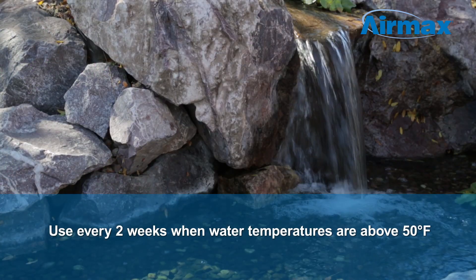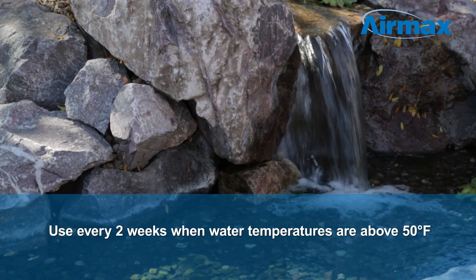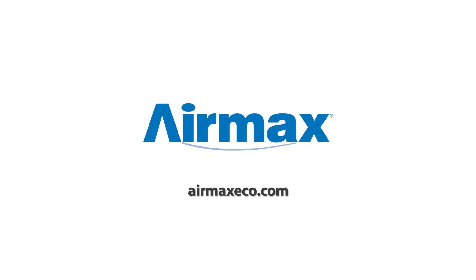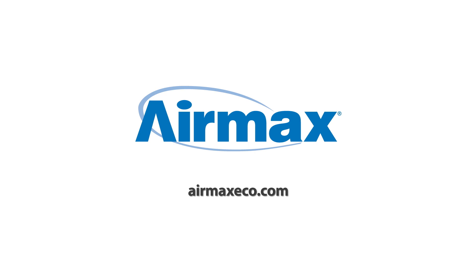Applications should be made every two weeks when water temperature is above 50 degrees Fahrenheit. Biological clarifier is safe for all aquatic life. For more information on Crystal Clear products, contact your local dealer or visit us online at airmaxeco.com.